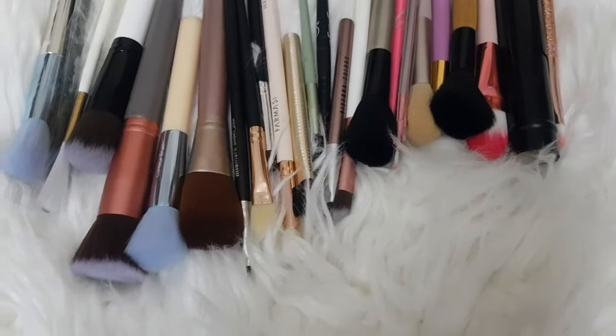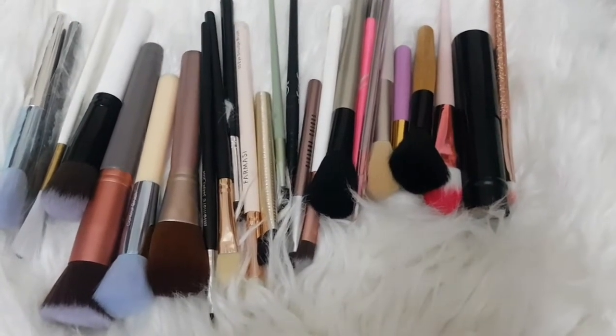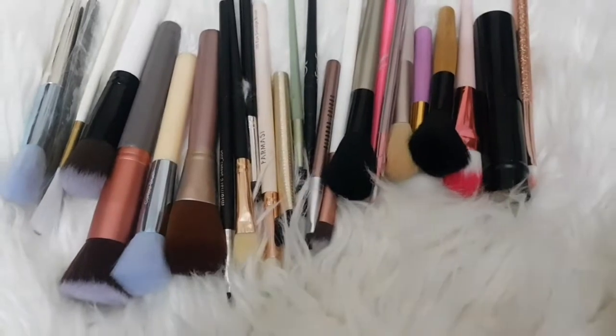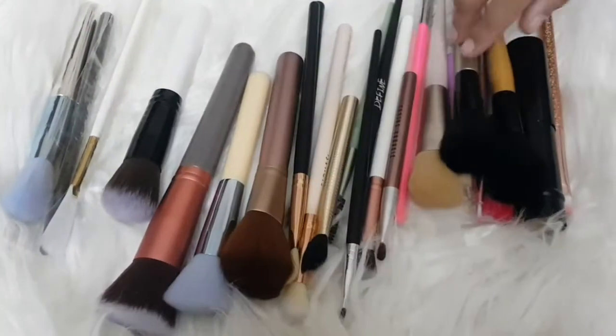This is a 250 gram set of makeup brushes, and I have ordered this from Lot Shop. I will share all the details in the description box — there are 25 brushes in total.